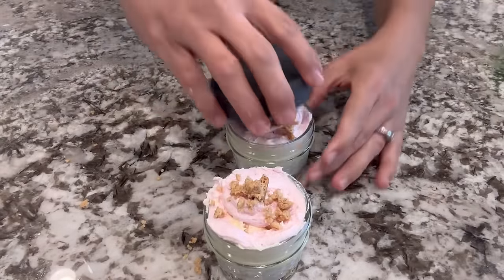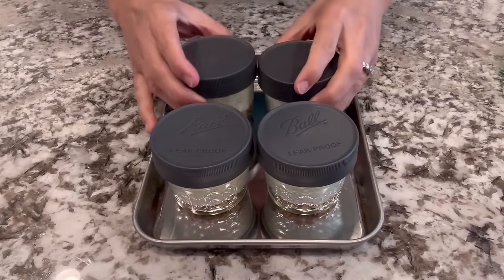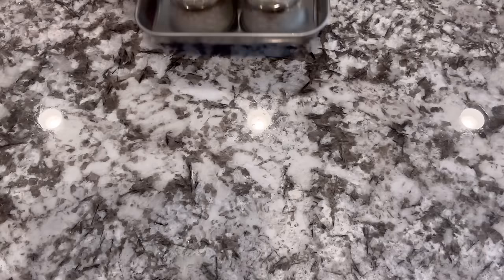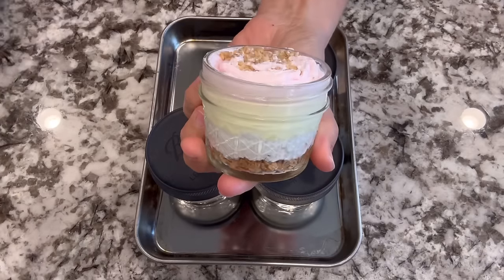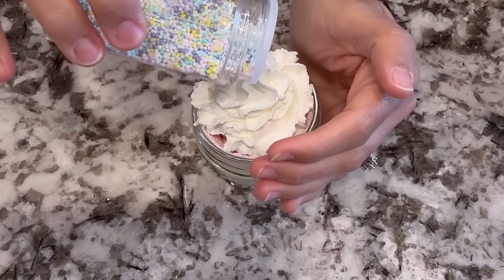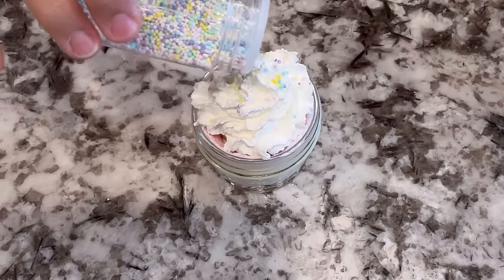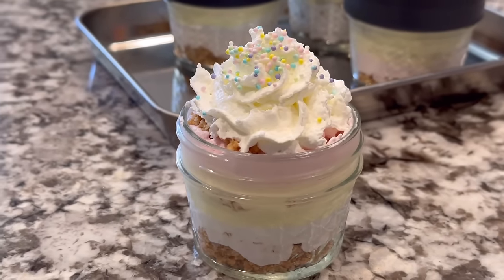On top, I added a little more graham crackers and then put these in the fridge for at least an hour to chill and set. When it's time to serve, you can put a little whipped cream on top with some sprinkles. It's a super fun dessert, great for a party — kind of a showstopper and really fun for the kids.